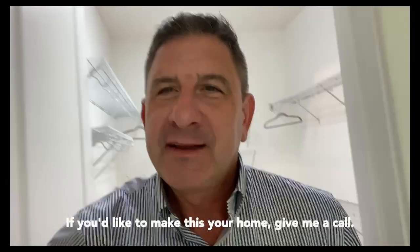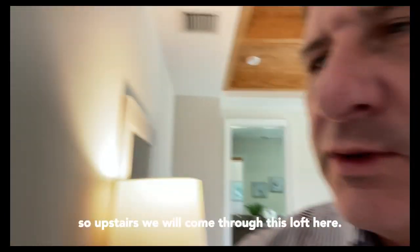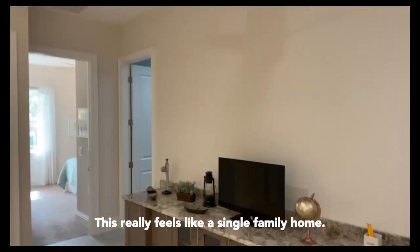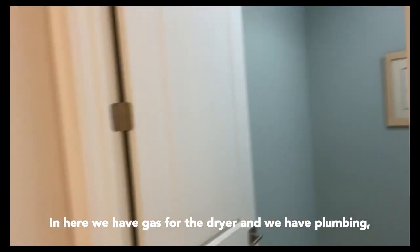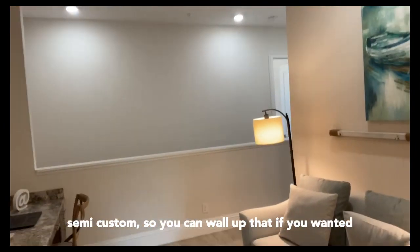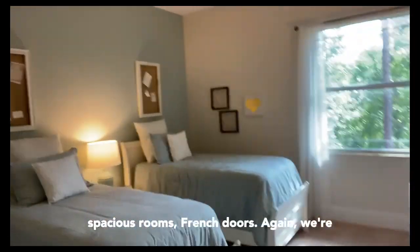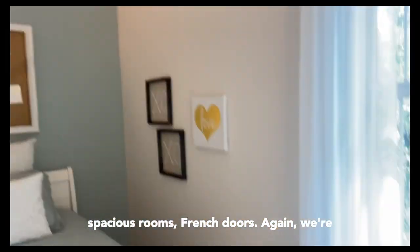If you'd like to make this your home, give me a call. We have natural gas throughout the community, so upstairs we will come through this loft here. This really feels like a single-family home. In here we have gas for the dryer. We have plumbing — semi-custom, so you can wall up that if you wanted to. Cast-iron tubs. Spacious rooms. French doors. Again, we're on a preserve.